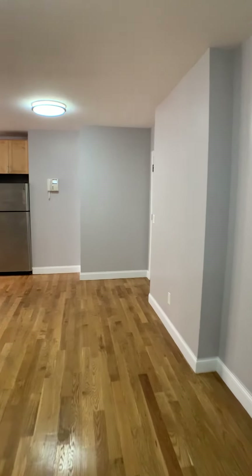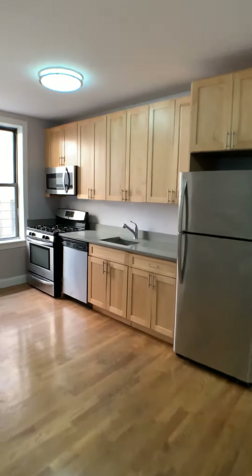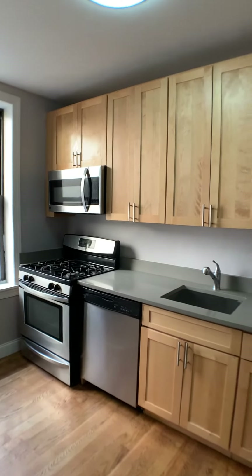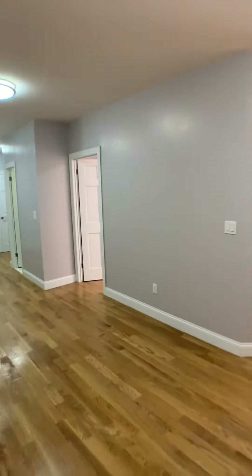Here we are in the living room, which is right next to the kitchen, which has stainless steel appliances as well as a dishwasher. Plenty of cabinet space here. Here's another view of the living room.